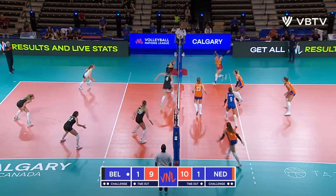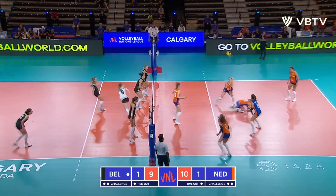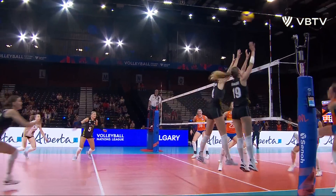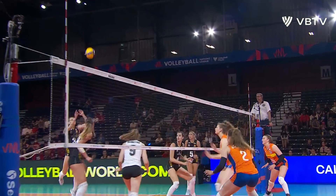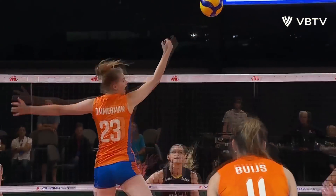Another block. The dig. Hurwbats just shovels it over — and the Netherlands lets it fall. Ball dropped on the Netherlands side. They had a great opportunity. Belgium struggling to find the set in system for that transition, but this is just unfortunate.